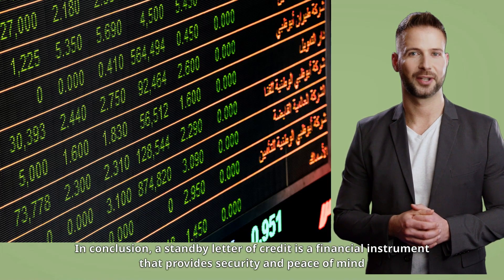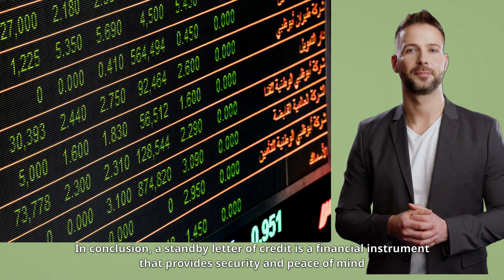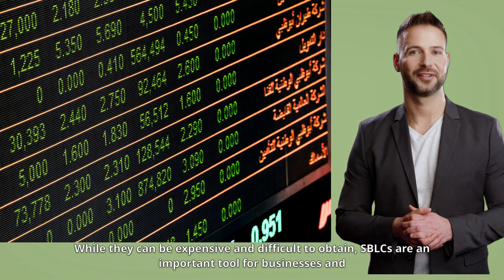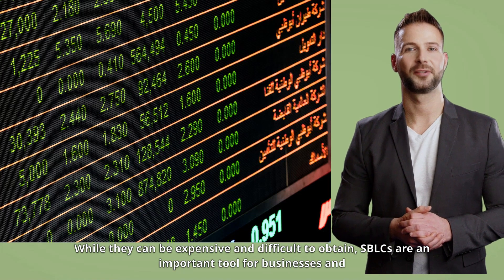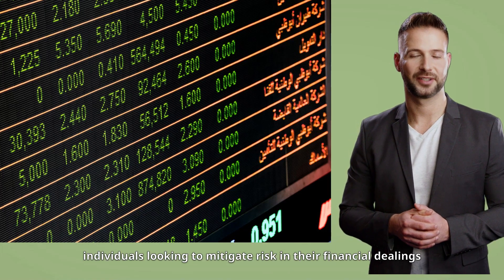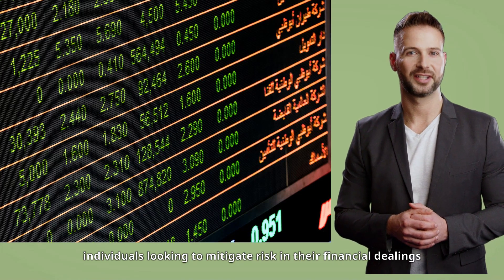In conclusion, a standby letter of credit is a financial instrument that provides security and peace of mind in international trade transactions. While they can be expensive and difficult to obtain, SBLCs are an important tool for businesses and individuals looking to mitigate risk in their financial dealings.